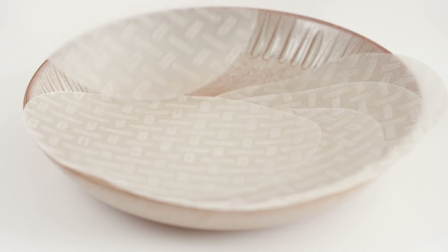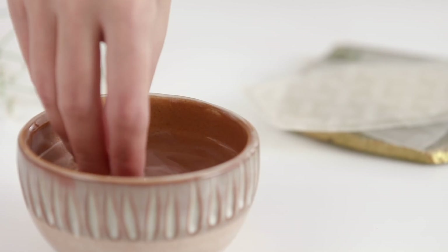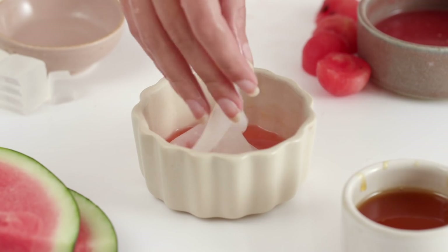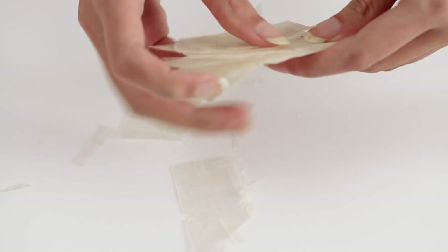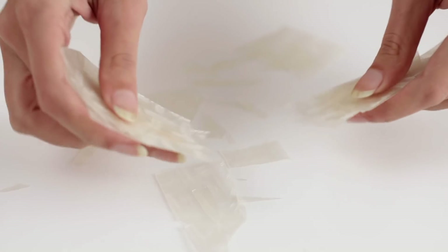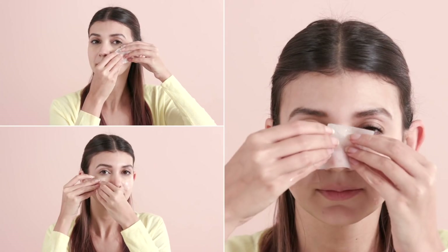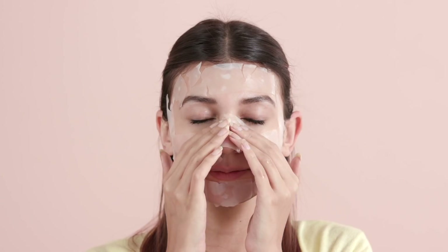Cut up some strips of rice paper, dip it in some warm water and watch it turn into a jelly-like mask. Then you can soak it in your serum. The rice paper also has brightening and hydrating properties that will help your skin absorb as much moisture as possible. This incredible smelling mask is great for normal, dry and combination skin types and can be applied for 15 to 20 minutes.